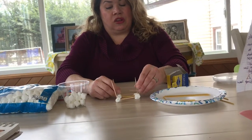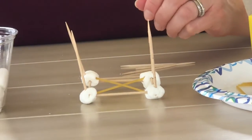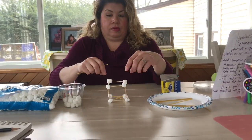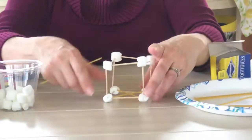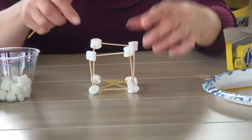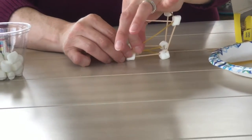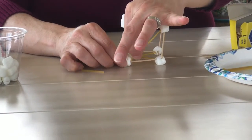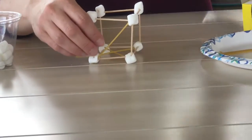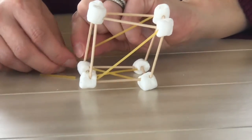You could also use gumdrops or jelly beans if you don't have marshmallows. Now I have a basic cube. The bottom is nice and strong, but you can see the walls and the roof are wobbly. So again, I'm going to take a piece of spaghetti, measure it, and break it. Now I've added a support beam — a crossbar — so it's a little stronger on that side. I'm going to continue to do this for the rest of the sides.